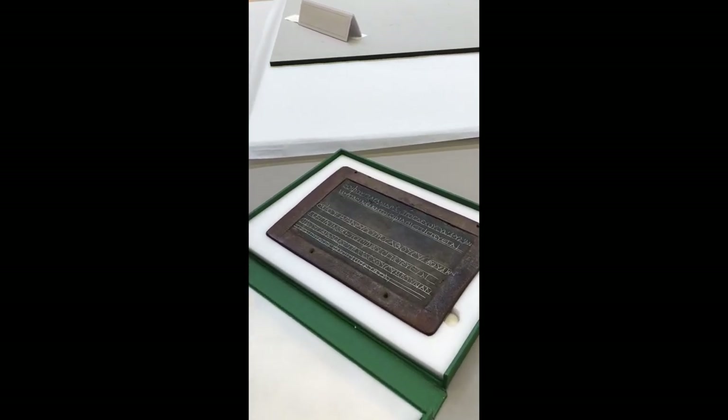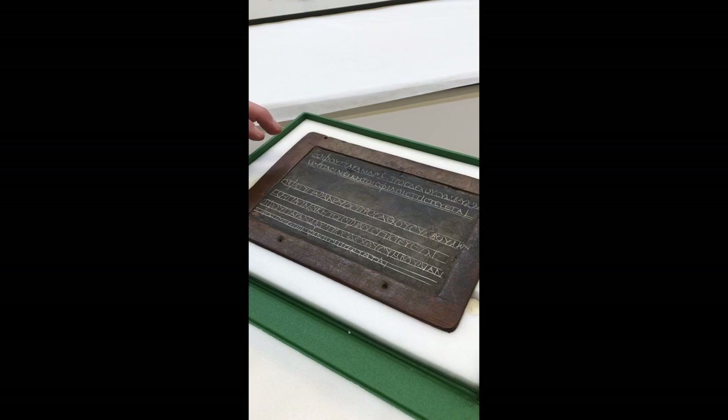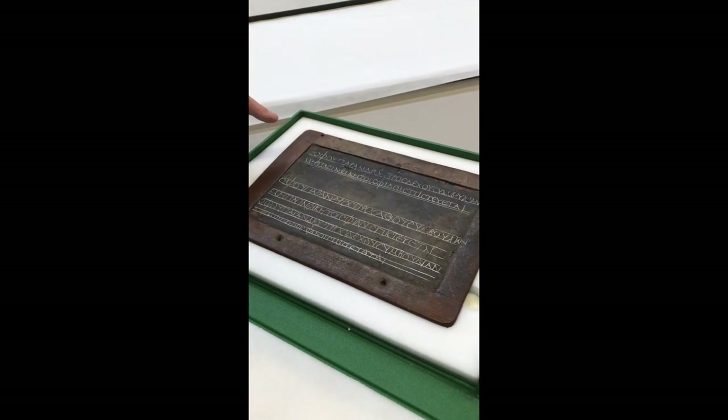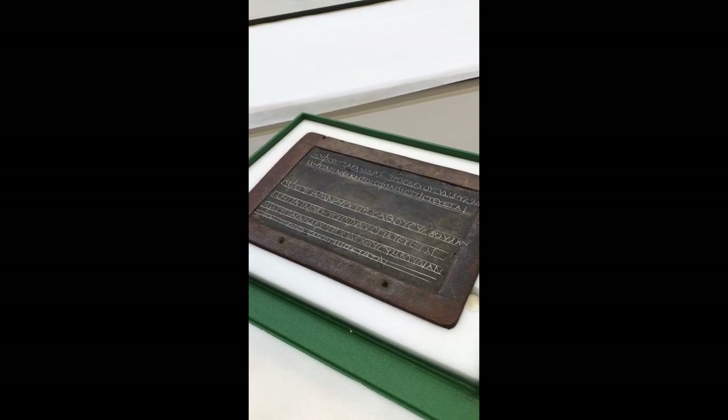What happens here is that the teacher puts two lines in very neat handwriting as a sample on the top of the tablet, which says you should not accept advice except from someone wise.